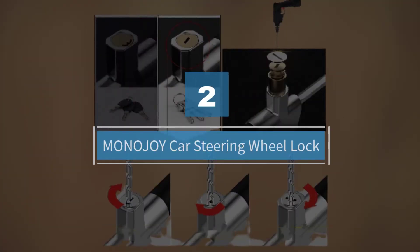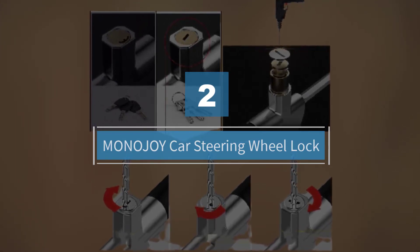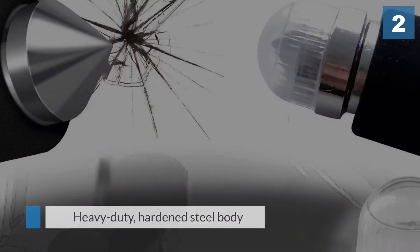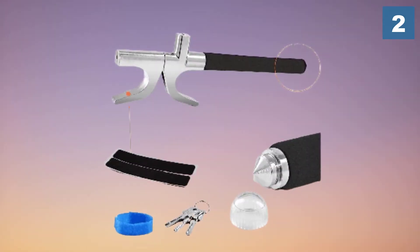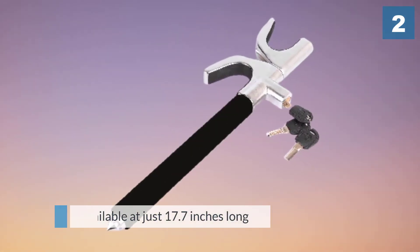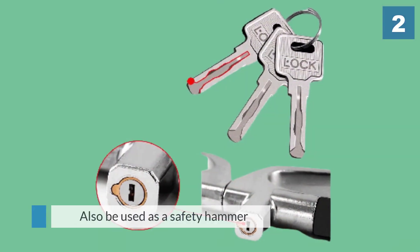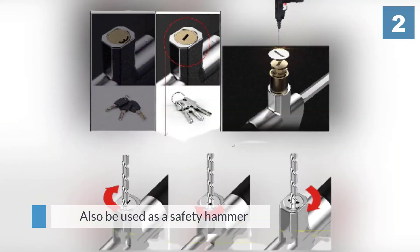Number two: Monojoy Car Steering Wheel Lock. This Monojoy wheel lock is a good deal. A heavy duty hardened steel body protects your car physically and visually. Its design is one of the most compact available at just 17.7 inches long. It's easy to use and extends to 28.7 inches to accommodate a wide range of steering wheels.